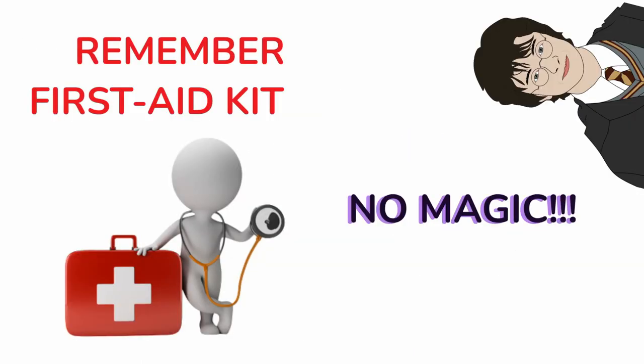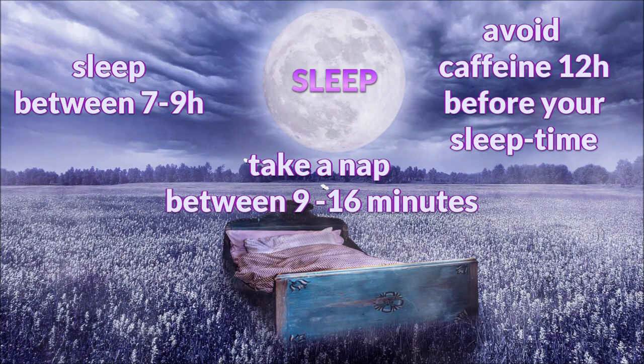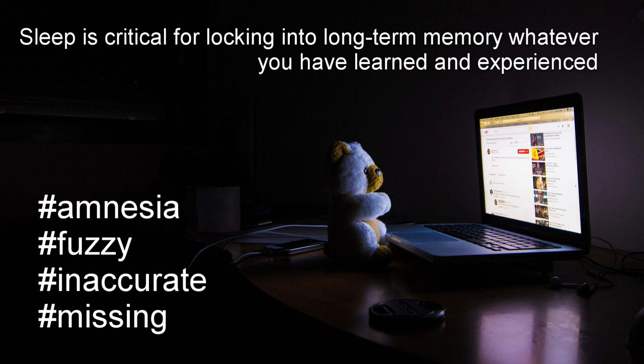And now, the First Aid Kit — and no magic. First: sleep. Get enough sleep — between 7 and 9 hours. Take a nap of 9 to 60 minutes. Avoid caffeine 12 hours before you go to sleep. Sleep is critical for locking into long-term memory whatever you have learned and experienced. If you don't get enough sleep, you will go through the next day experiencing a form of amnesia — some of your memories from yesterday might be fuzzy, inaccurate, or even missing.